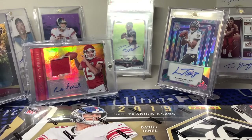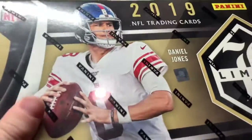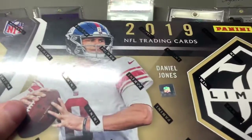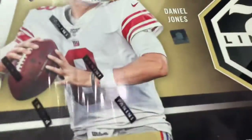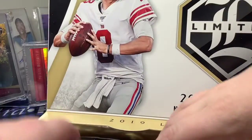Business trip, so yeah I'm pretty excited. Limited comes with 15 cards in total, three packs, five cards per pack, two autos and one mem. Daniel Jones is on the front — a pretty big box. Let's get into this.